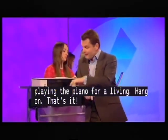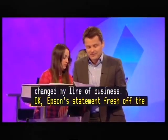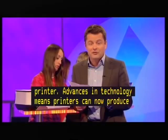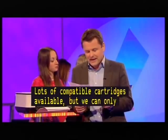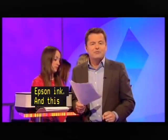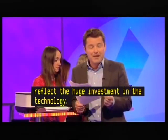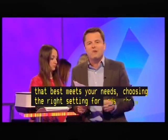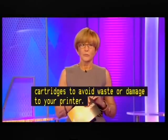Epson's statement, fresh from the printer: they say advances in technology mean printers can now produce more pages with the same amount of ink, and lots of compatible cartridges are available, but they can only guarantee printer performance when used with Epson ink. And from HP: they say cartridge prices reflect the huge investment in the technology. To save money, they advise buying the type of printer that best meets your needs, choosing the right setting for each job, buying multi-packs to reduce costs, and using original cartridges to avoid waste or damage to your printer. I'm none the wiser from that.